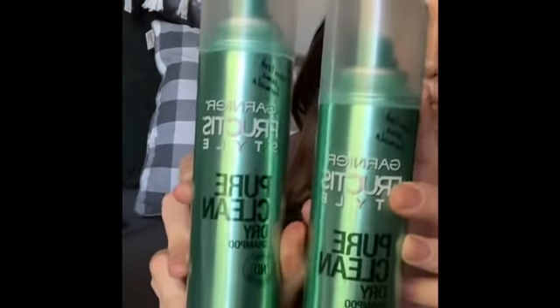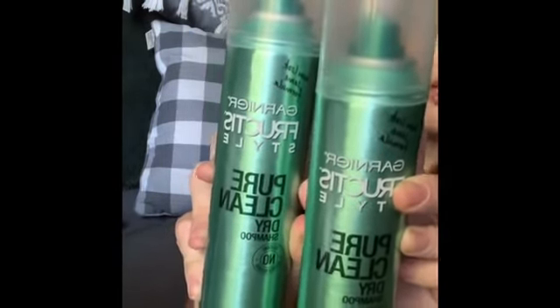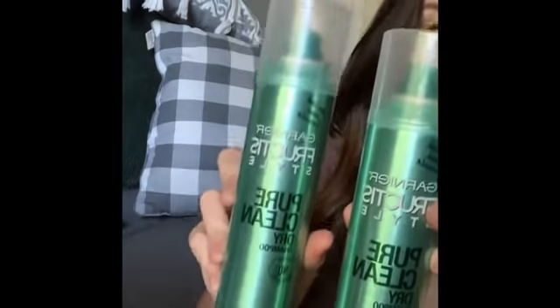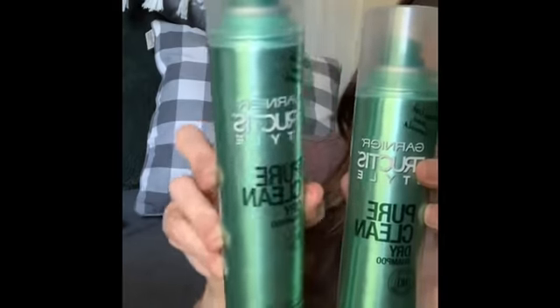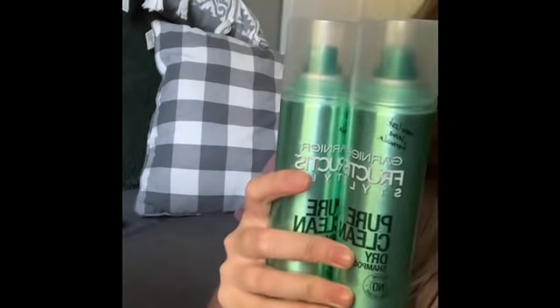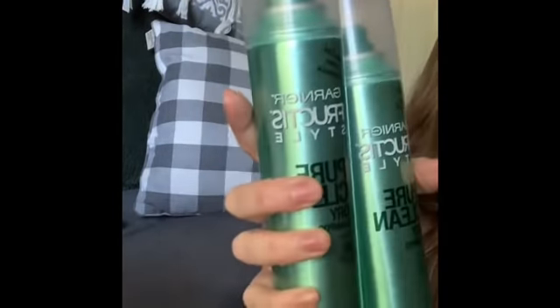I found name brand dry shampoo — and girl, I live off dry shampoo. I go through it like crazy, so if you can find it for a dollar snatch it up. I've never tried this brand before but I'm sure it works great. They had about five bottles and I grabbed all of them. I saw them at both of my Dollar Trees, so I didn't feel bad — it's always fun to find name brand stuff for a dollar.